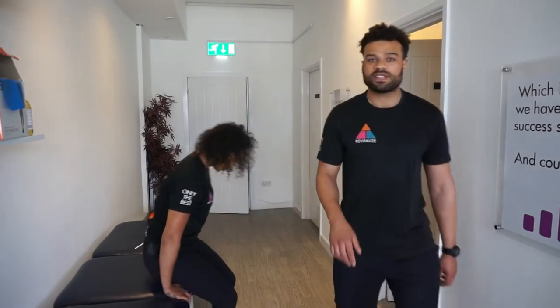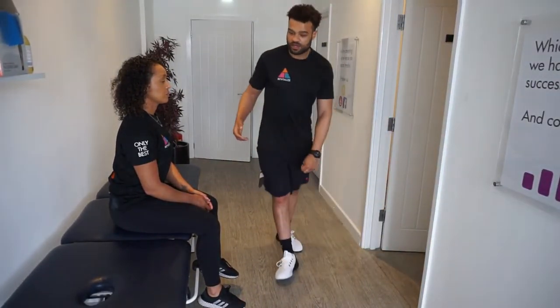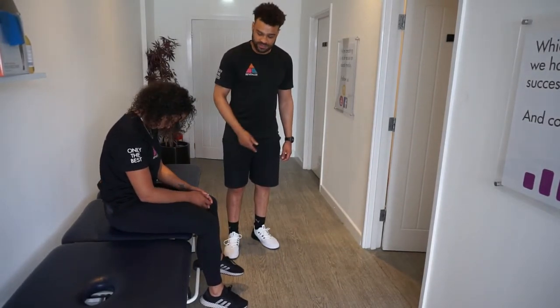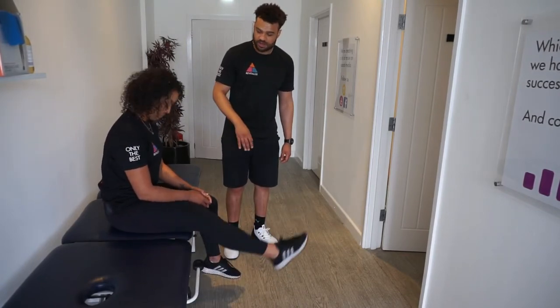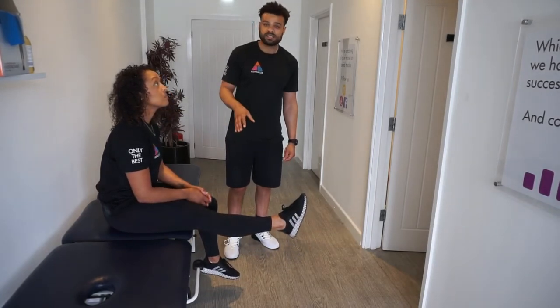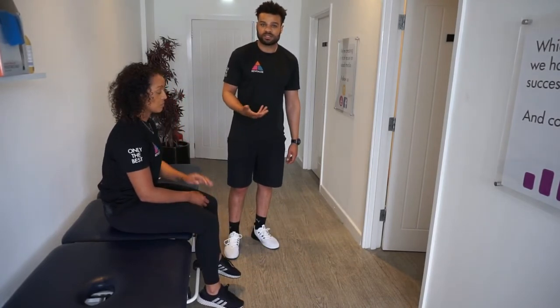We also perform a slump test to check for neurological tethering, commonly used with sciatica. I ask Rachel to slump on the spot and raise her foot toward the ceiling on the affected side. If it's painful, I ask her to look up and see if that eases the tension. If looking up reduces the discomfort, it indicates sciatic tethering that needs to be addressed.